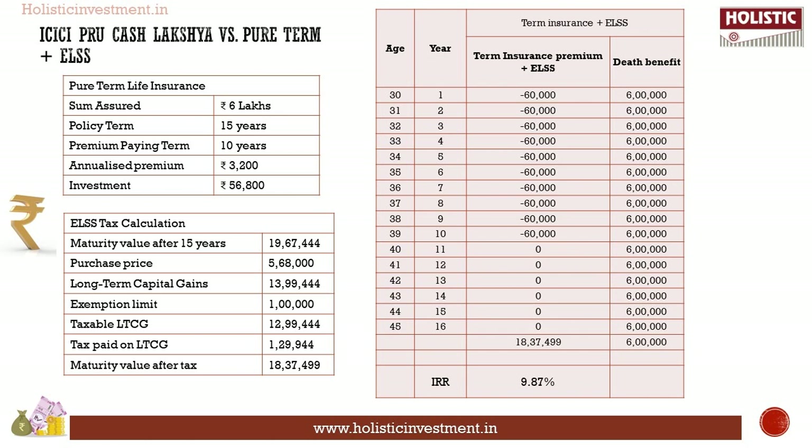Since ICICI Pro Luxury Plan offers life cover and investment under the same roof, we need to utilize the premium for both life cover and wealth accumulation. For life cover, a pure term life insurance policy for a sum assured of rupees 6 lakhs would cost rupees 3,200, with a policy term of 15 years and premium paying term of 10 years. This leaves rupees 56,800 for investment. For illustrative purposes, we have chosen an ELSS fund. Every year, after paying the pure term life insurance premium, the balance is invested in the ELSS fund. The final maturity value under the ELSS fund is rupees 19.67 lakhs, which is the pre-tax value. After capital gains tax calculations, the final post-tax value is rupees 18.37 lakhs. The IRR calculation for this cash flow results in 9.87 percent.